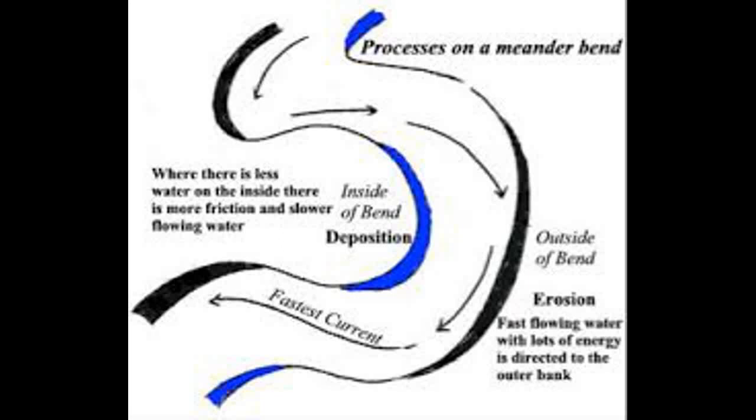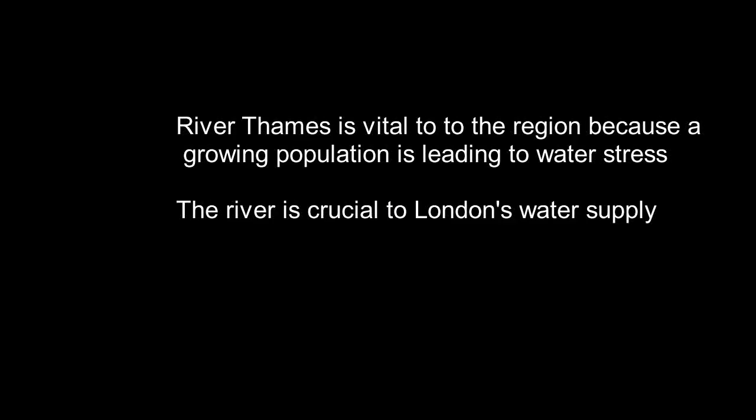A meander forms because of a natural barrier, such as an outcrop of tough rock or a tree. The River Thames is vital to the region because a growing population is leading to water stress, and the river plays a crucial part of London's water supply.